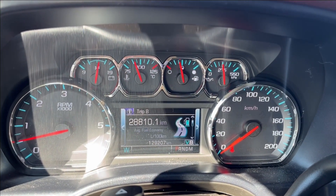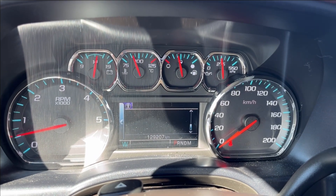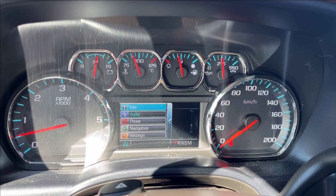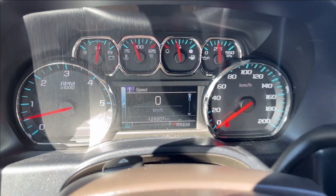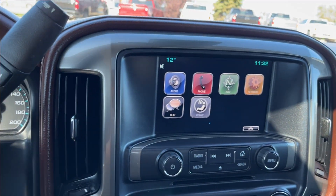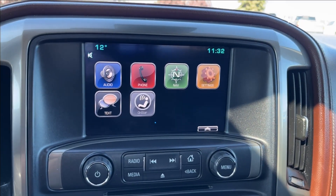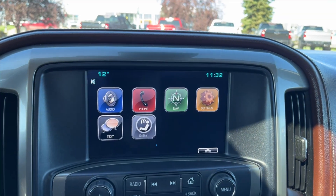You can access pretty much all of your vehicle information, including your trip info, your gauges, timer, speed limit, and you can also access audio, your phone, navigation, and other settings as well. It's not going to be push to start — you're going to have the classic key, classic column and truck shifter. And onto the infotainment system, it's pretty straightforward: Bluetooth connectivity with OnStar and OnStar navigation.